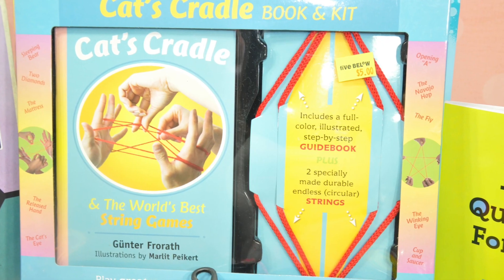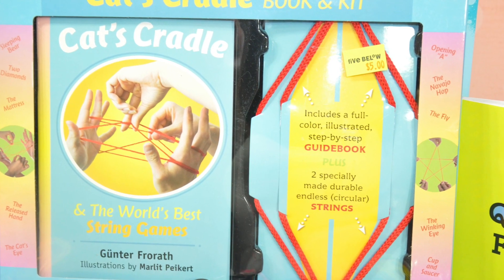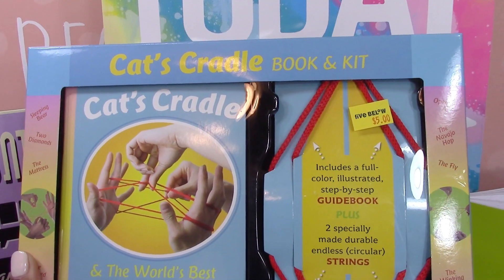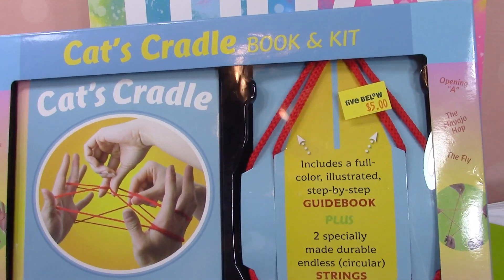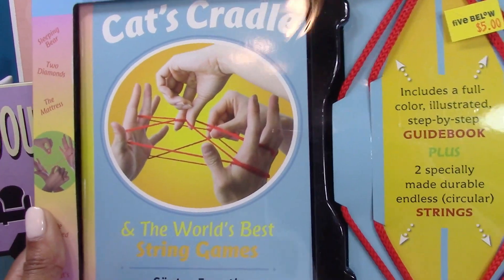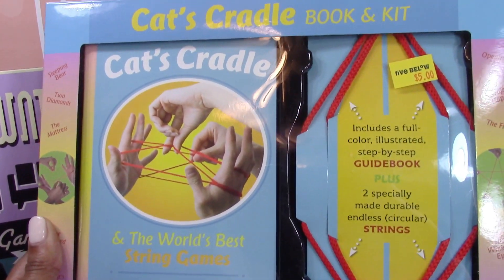How many of you remember cat's cradle and playing string games growing up? Five and Below has these again this year and they're just five dollars. It comes with a string and an entire book of all the different string games.